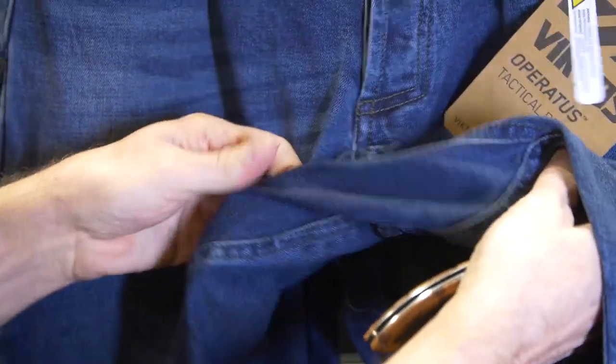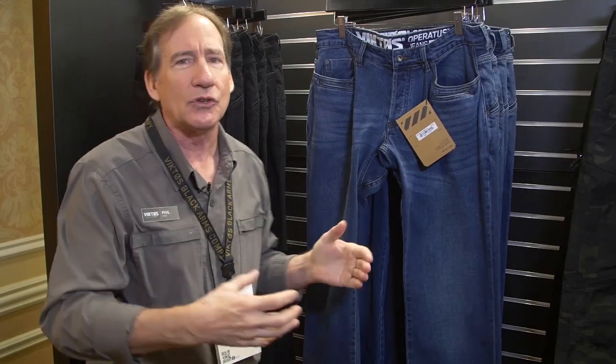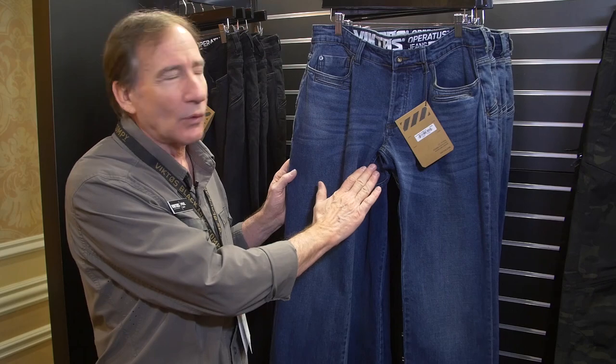Another thing you can see right here is there's this extra crotch panel. The whole idea is we're just trying to make it mobile. If you are getting into all these positions, if you are running, if you're having to jump over something, it's nice to have just a little bit of extra stretch right there. That's what that panel is for.